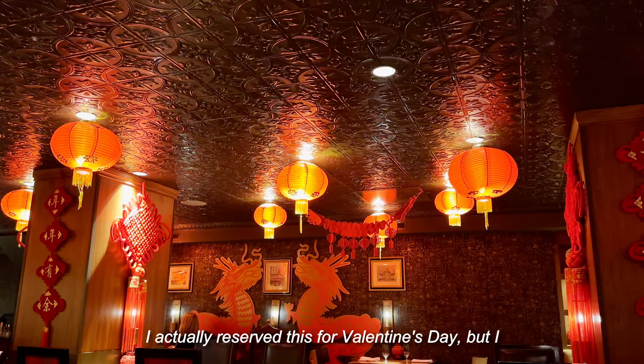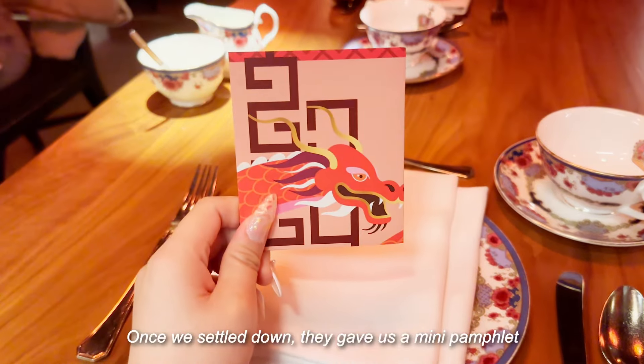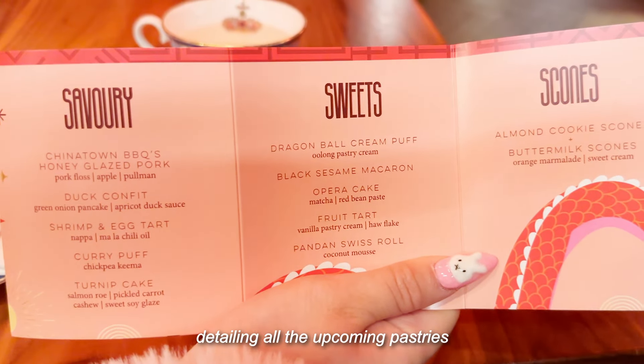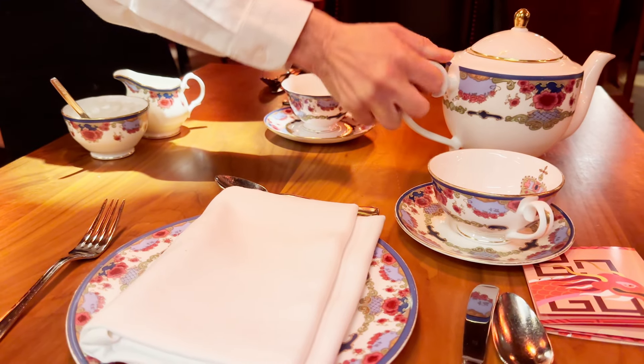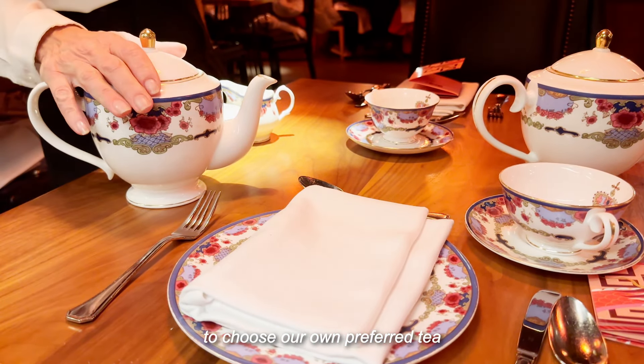I actually reserved this for Valentine's Day, but I completely forgot that Lunar New Year was still happening. Once we settled down, they gave us a mini pamphlet detailing all the upcoming pastries. Using the pamphlet, we also got to choose our own preferred tea.